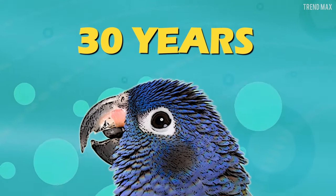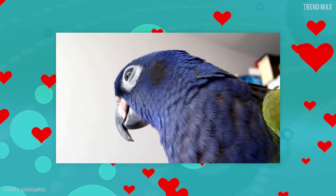Although its life expectancy is 30 years, it can live a little longer if you take good care of it.